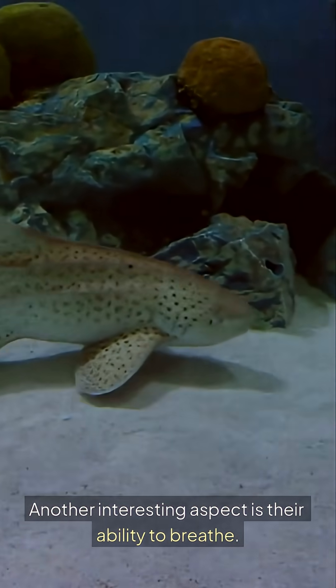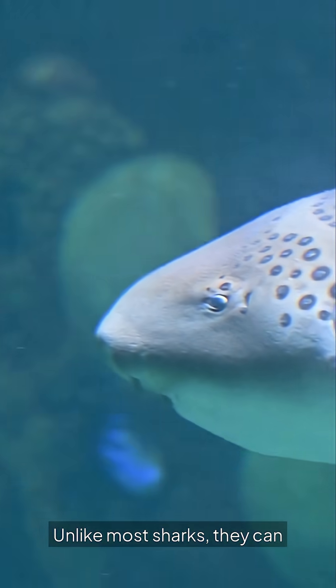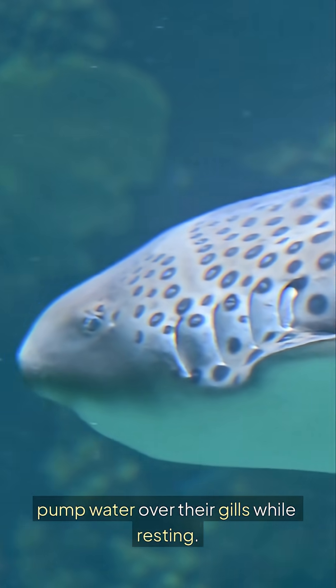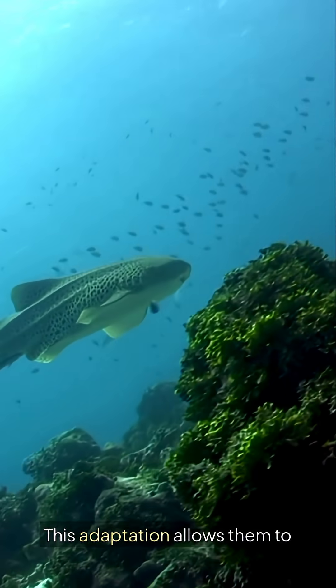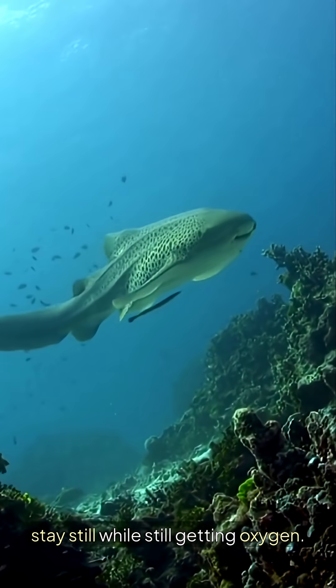Another interesting aspect is their ability to breathe. Unlike most sharks, they can pump water over their gills while resting. This adaptation allows them to stay still while still getting oxygen.